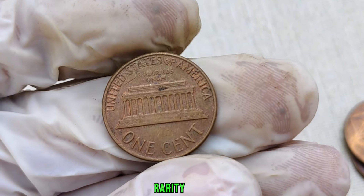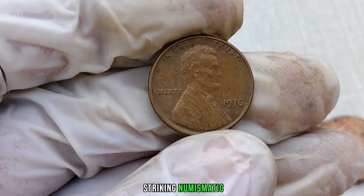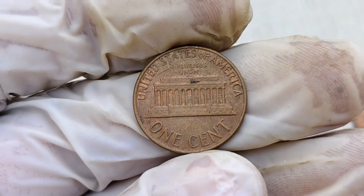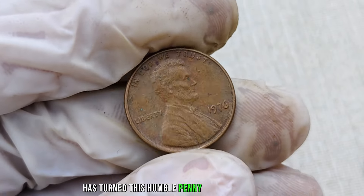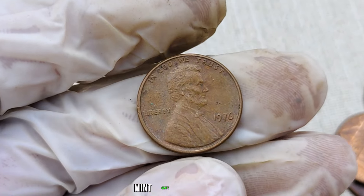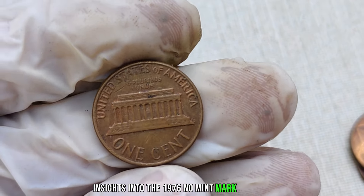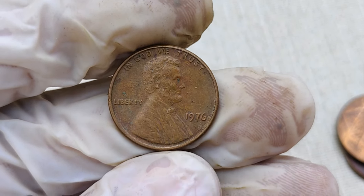What makes this penny so special? Rarity and demand. With only a limited number in circulation, finding a 1976 no-mint mark Lincoln penny is like striking numismatic gold. Collectors are willing to pay top dollar for these elusive pieces of history. Recent auctions have seen it fetching astonishing prices, with some selling for millions of dollars. The combination of historical significance, rarity, and collector demand has turned this humble penny into a valuable treasure. Key factors include mint state, absence of damage, and overall preservation. Finally, this coin's value in the market is 2.5 million dollars.